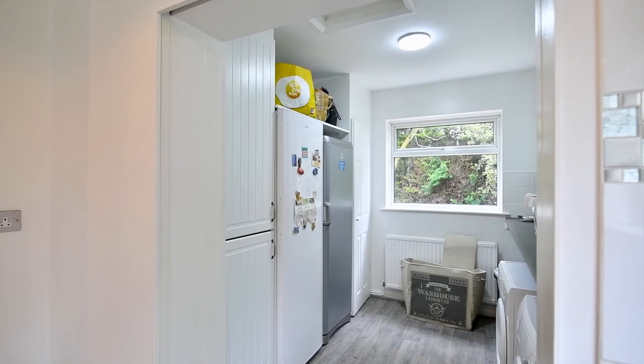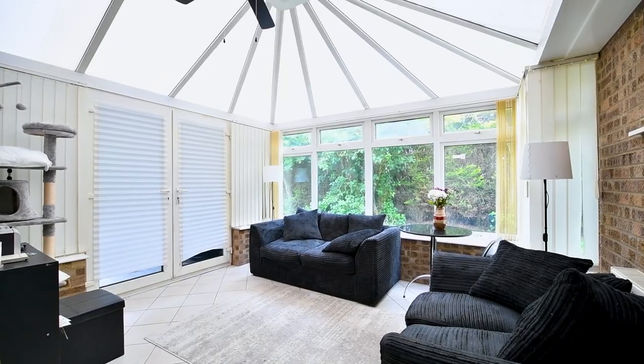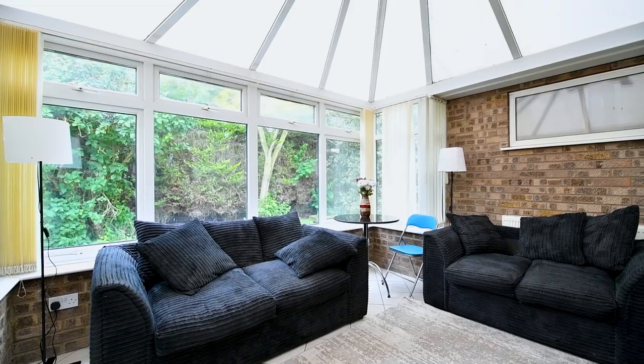Leading off from the kitchen diner we're now in the light, airy and spacious conservatory that leads out to the garden room through double doors.